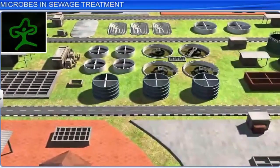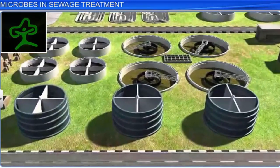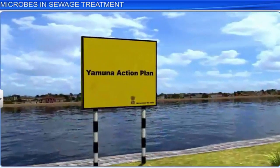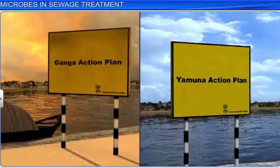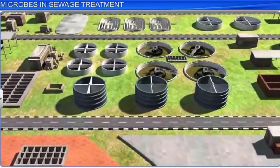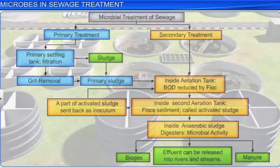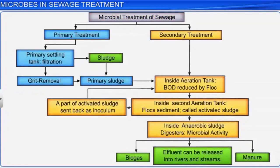That is why the Ministry of Environment and Forests has promoted the construction of a large number of sewage treatment plants under the Ganga Action Plan and Yamuna Action Plan, to save major rivers like the Ganga and Yamuna. In India, microbes are already treating gallons of waste water inside several sewage plants around the country every day. Microbial treatment of sewage usually takes place in two stages: primary and secondary treatment.